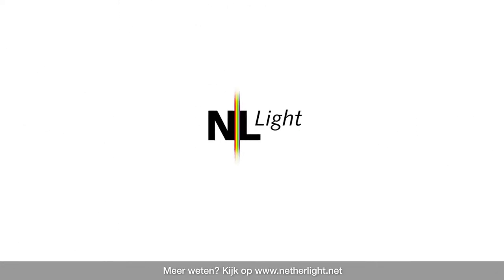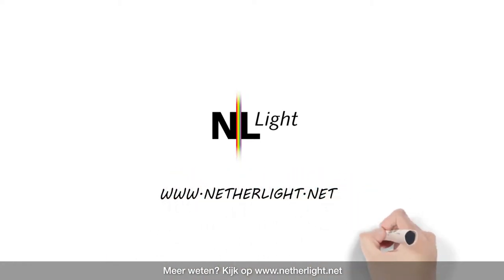Want to know more? Visit www.netherlight.net.